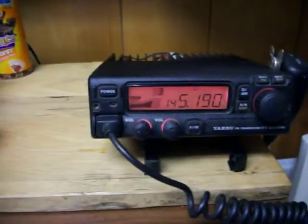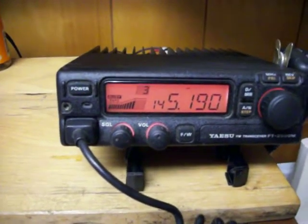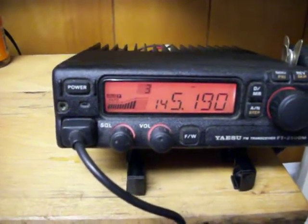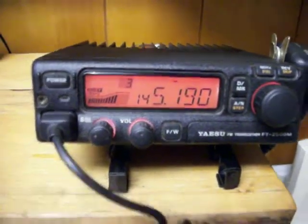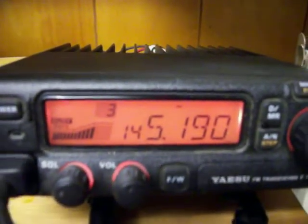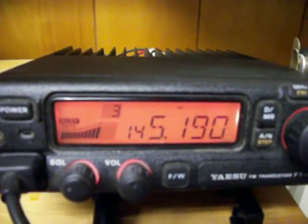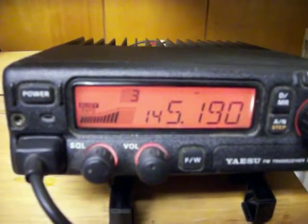Hi, my name is Mike McCoy, WD4AM in Illinois, North Carolina, and we recently just set up a 2-meter FM station here in the kitchen. We bought a Yaesu FT2500M, as in Mike, FM transceiver, and this is the Mount Mitchell repeater net going on here Saturday night.